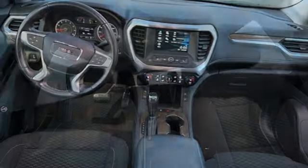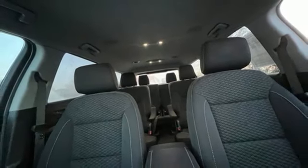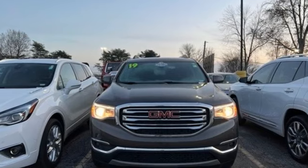IntelliLink voice activation, active grill shutters, gas pressurized shocks, and Apple CarPlay Android Auto. If you've been waiting for the perfect time for a test drive, the time is now. Experience it today.